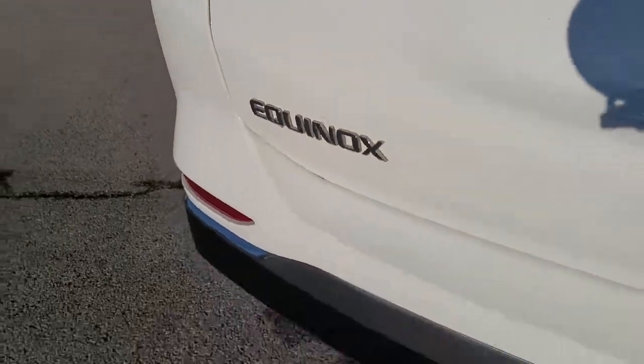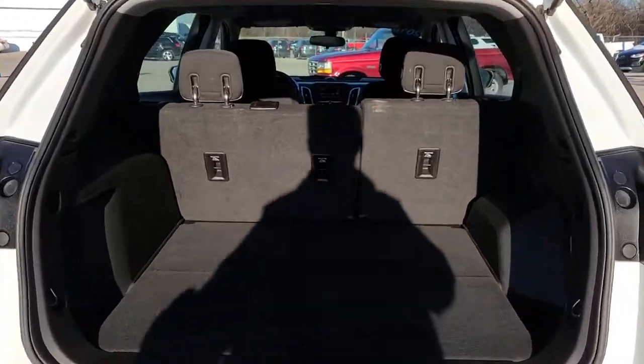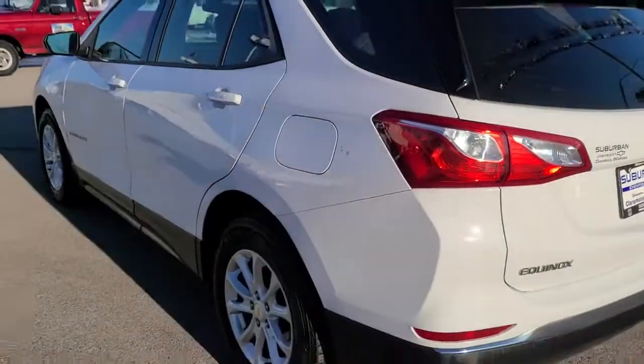All-wheel drive, keyless entry, backup camera, heated mirrors, keyless start, steering wheel audio controls, Wi-Fi hotspot, aluminum wheels, Bluetooth connection, stability control.